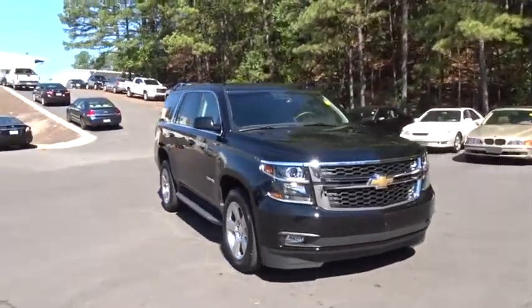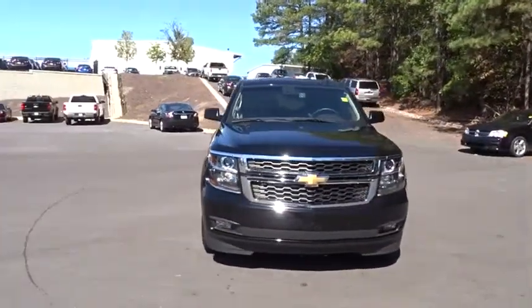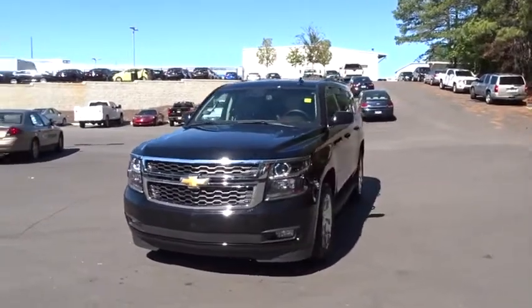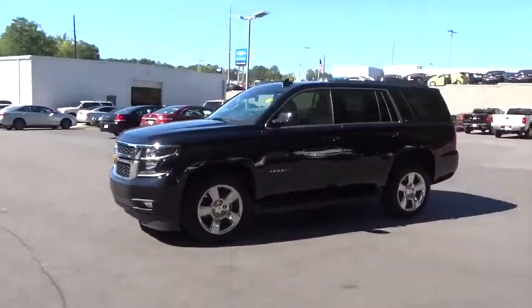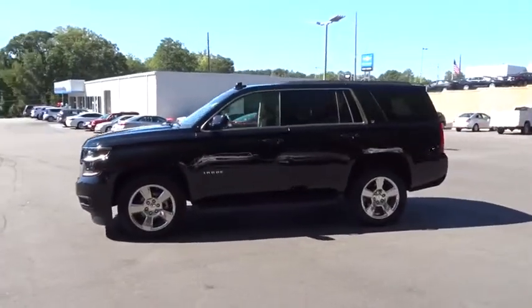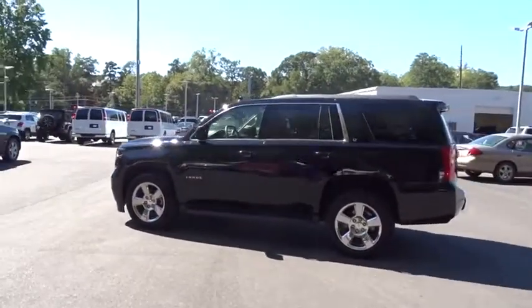The 2016 Chevrolet Tahoe. Tahoe has been the best-selling sports utility vehicle, accounting annually for more than 25% of all full-size SUV registrations in the United States. This vehicle has less than 15,000 miles.